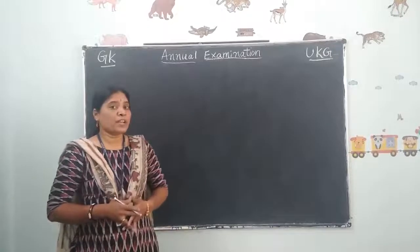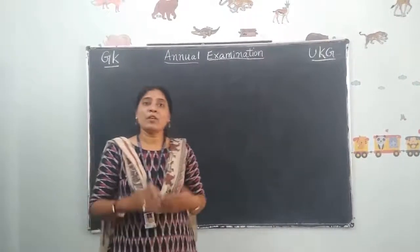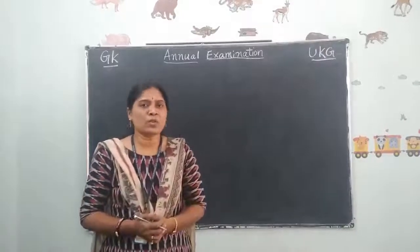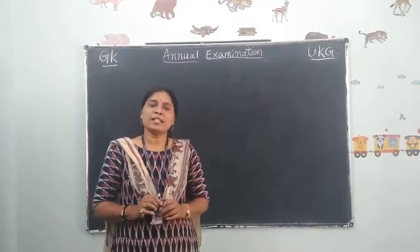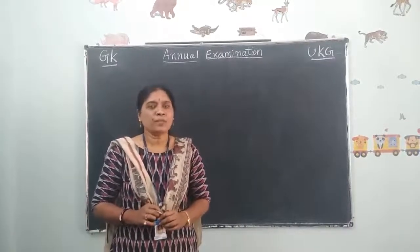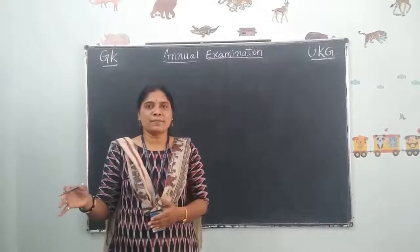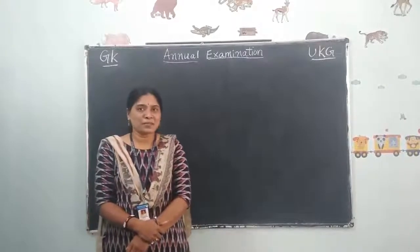With this we have completed our annual examination GK question paper, and you have completed all your exams also. There is one more exam — oral exam — that is story telling. Parents, please ask the children orally whatever story they have learnt. With this we have completed our UKG syllabus and exams also.